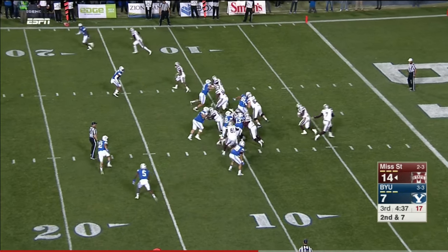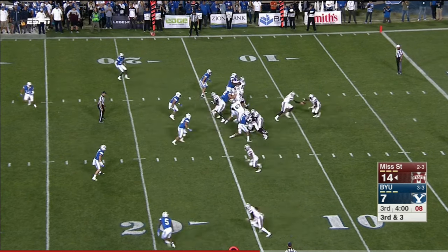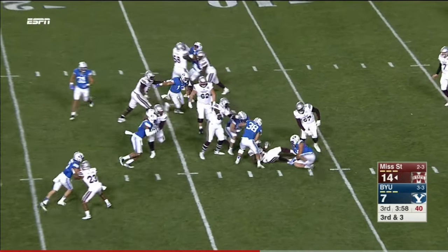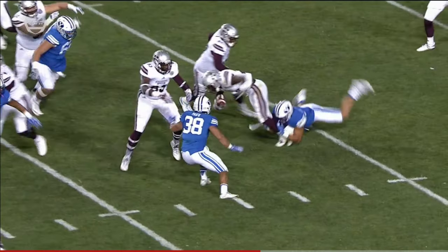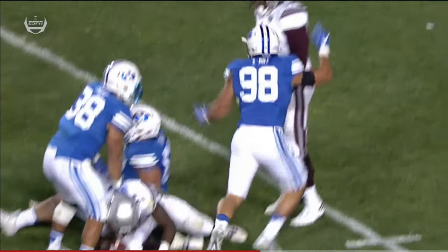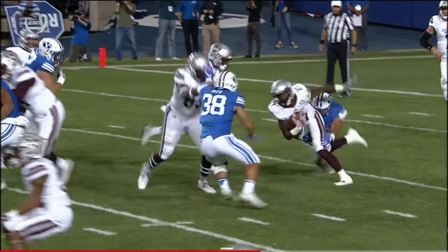Second and seven — 33 here. Williams. Watch the explosion by the true freshman right here — nice job, just kind of swimming inside, gets around Michael Story, who's in for Deion Calhoun to make this play.